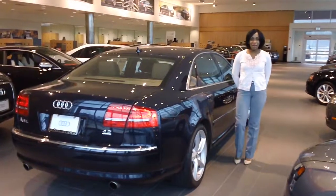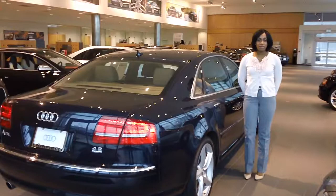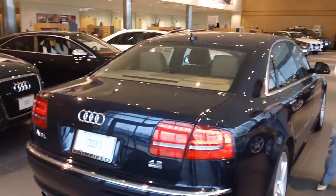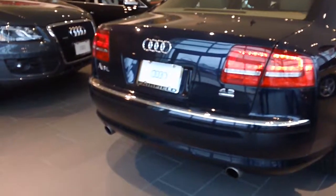Good afternoon, Max. It's Katie from Audi of Fairfield. I've been communicating with you through email, and I decided I'd like to show you a quick clip of our 2009 Audi A8L.